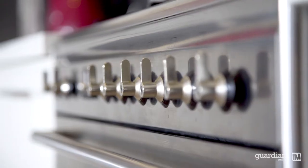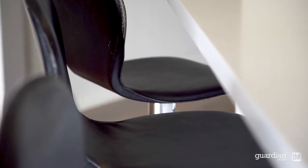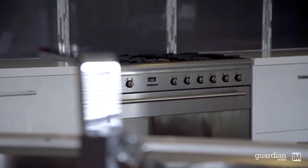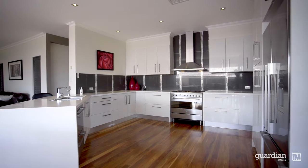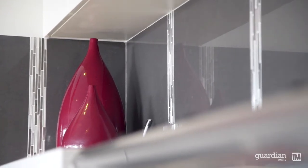Kitchens are often a focal point and this one has been thoughtfully designed. It offers 40mm Patagonia benches, a 900mm free-standing gas oven and appliances, the fridge is plumbed, you've got feature splashbacks and there is heaps of bench and storage space.